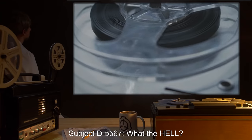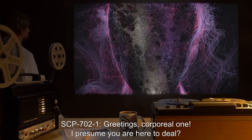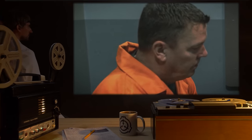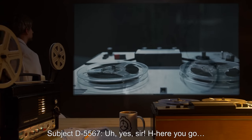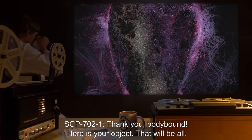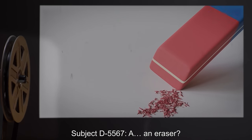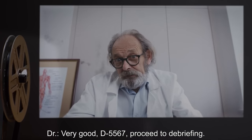Subject D-5567: What the hell? SCP-702-1: Greetings, corporeal one. I presume you are here to deal. Subject D-5567: Uh... Doctor: The pencil, you idiot! Subject D-5567: Yes, sir. Here you go. SCP-702-1: Thank you, body-bound. Here is your object. That will be all. An intake of air is heard. Subject D-5567: An eraser? Doctor: Very good, D-5567. Proceed to debriefing.